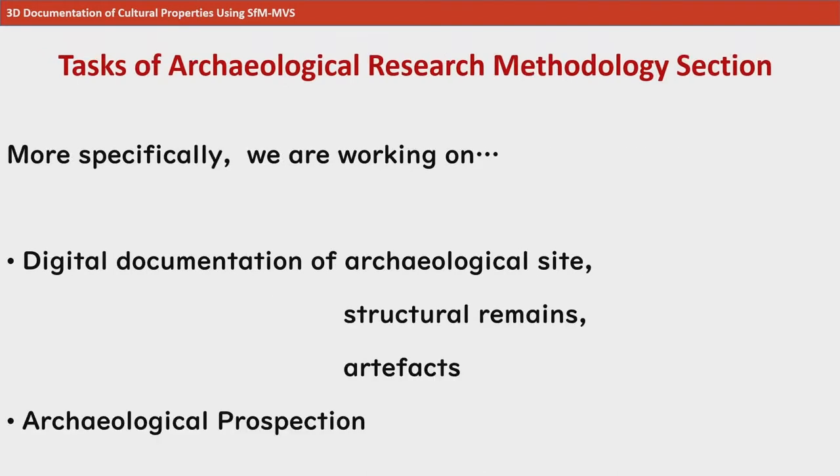Recently, we have been focusing our efforts on the digital recording of archaeological sites, structural remains, and artifacts, as well as archaeological prospection.